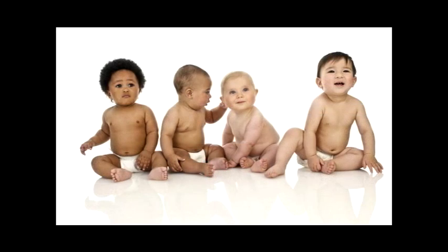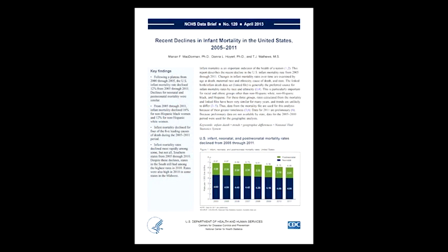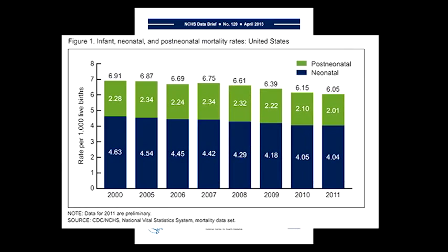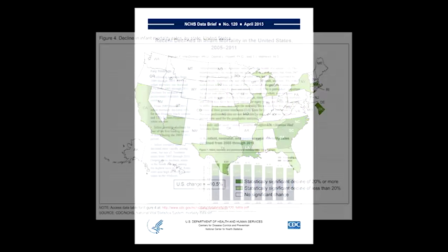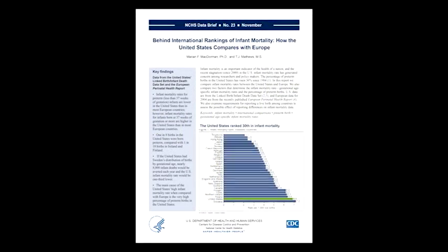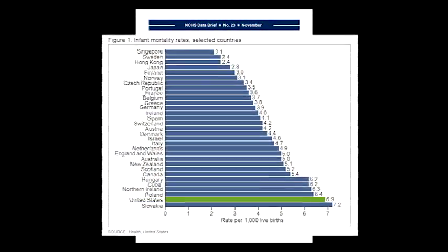Infant mortality is used as a key indicator of a nation's well-being. The United States has made great strides in reducing infant mortality over the decades, although progress has slowed in recent years. When compared with other nations, it is clear that there is a need for continued improvement. Babies born too soon are of interest, and this is one of the important factors that limit improvements in infant mortality.